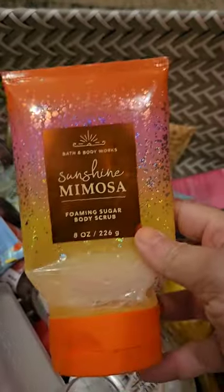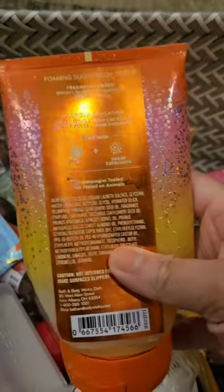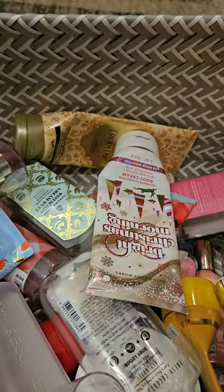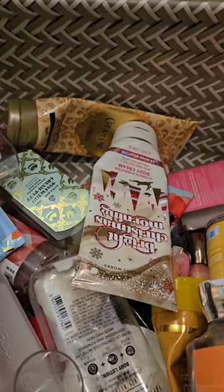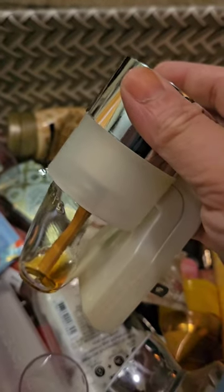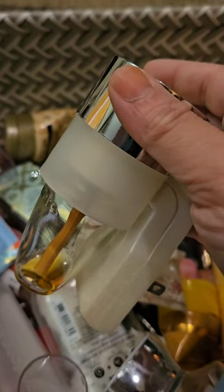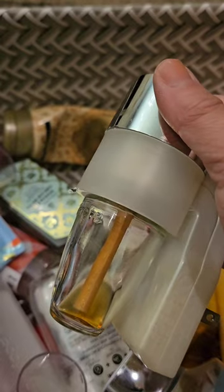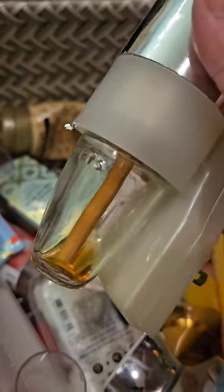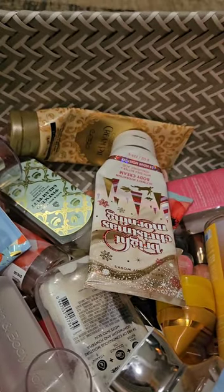I used up a scrub in Sunshine Mimosa — bright bubbly champagne and fresh citrus. I really, really like this scent. A proud moment for me: I finished up the last of my wallflowers. I only had two plugs about three months ago; one died and I just finished the remaining bulbs in my master bathroom. I'm throwing the plug away and will never buy wallflowers again. I'm happy those are gone.